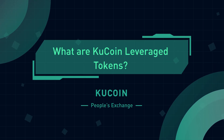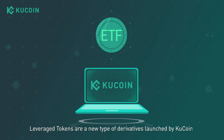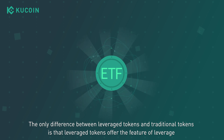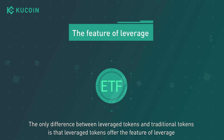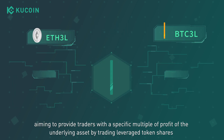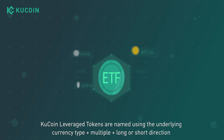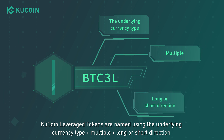What are KuCoin leverage tokens? Leverage tokens are a new type of derivatives launched by KuCoin. The only difference between leveraged tokens and traditional tokens is that leveraged tokens offer the feature of leverage, aiming to provide traders with a specific multiple of profit of the underlying asset by trading leveraged token shares. KuCoin leverage tokens are named using the underlying currency type plus multiple plus long or short direction.